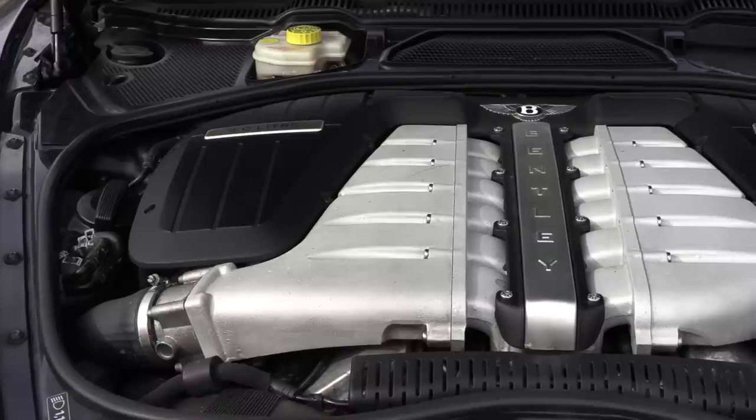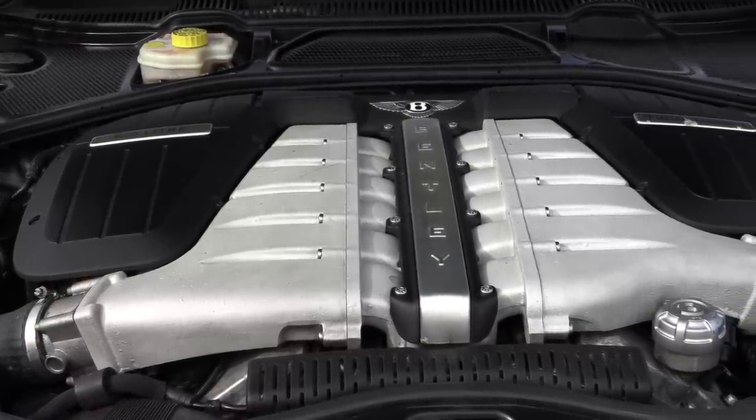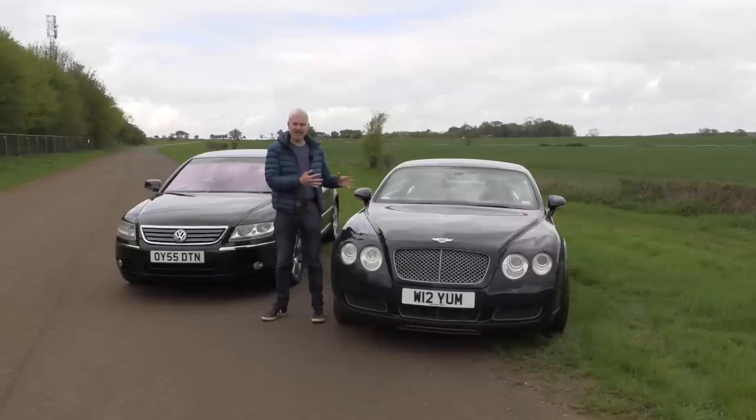Can the GT justify this with what I already expect to be a more opulent interior, a better driving experience, perhaps the aesthetics? So firstly, some of the basic mechanical differences between the two. They are both W12s, but the Bentley produces 550 horsepower and the Phaeton 450. The difference is that the Bentley is a twin turbo, while the Phaeton is naturally aspirated.